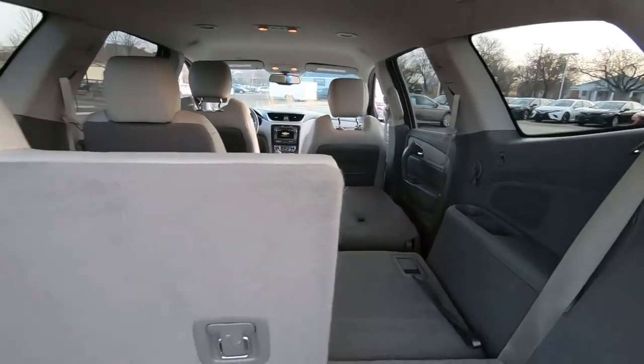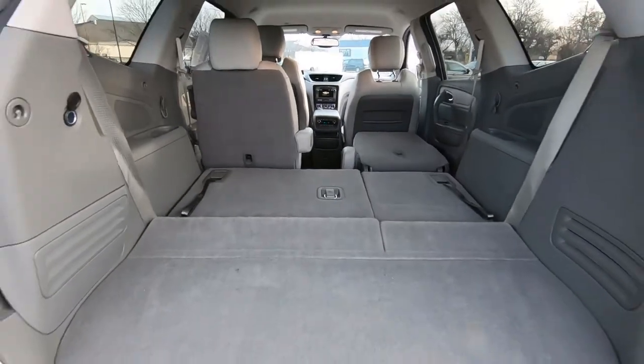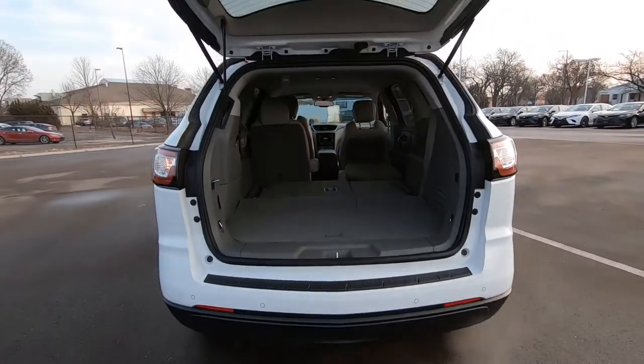Look at how much room is in this back seat. This is a leather interior — those seats fold down and you get a ton of space in there, no problem.